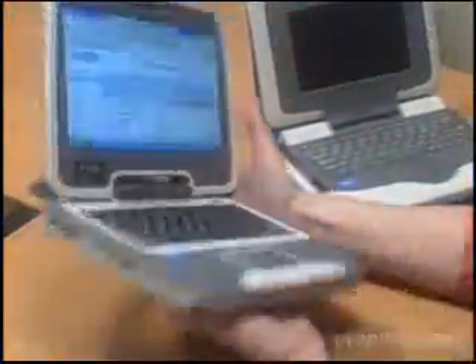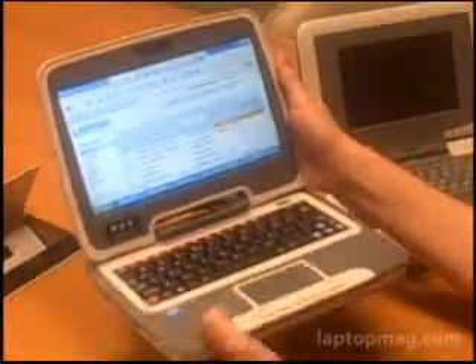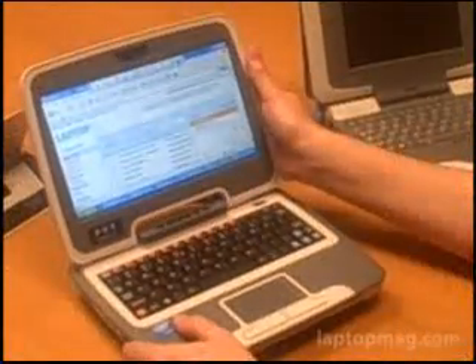We really like the form and the briefcase kind of feel to it. We're interested to see if this won't only be popular with education markets and kids, but also with normal road warriors and everyday consumers.